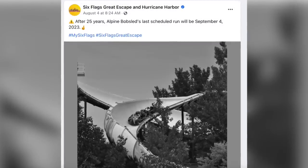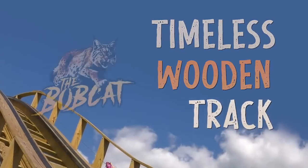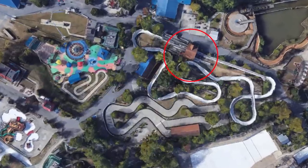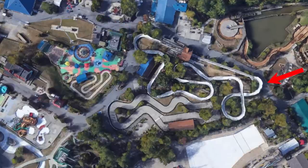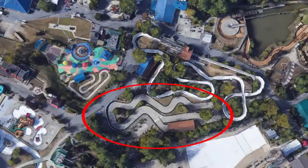In its place is going to be a brand new wooden roller coaster from the Gravity Group called Bobcat. We're assuming it's going in bobsled's plot of land — it certainly makes sense. You can literally reuse that station and fit the coaster perfectly in that plot of land, with the lift hill and drop closest to the pathway, and the turnaround at the far end where the current lift hill drops off on Alpine Bobsled.